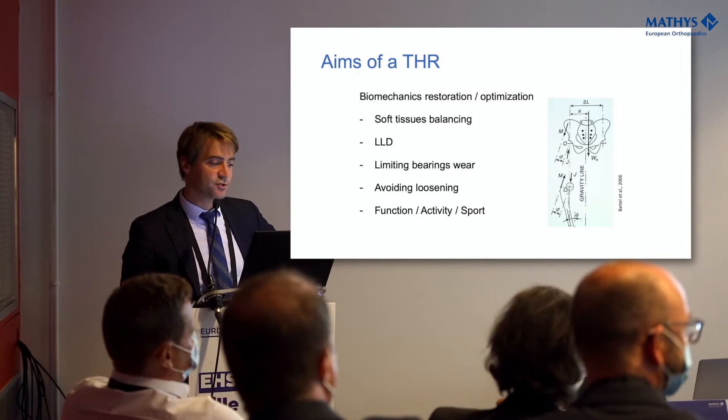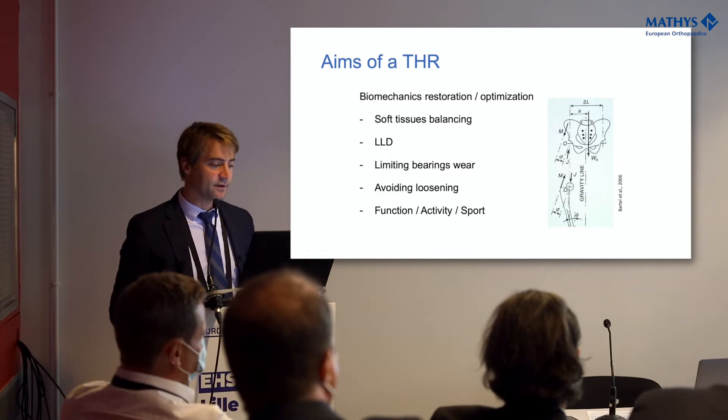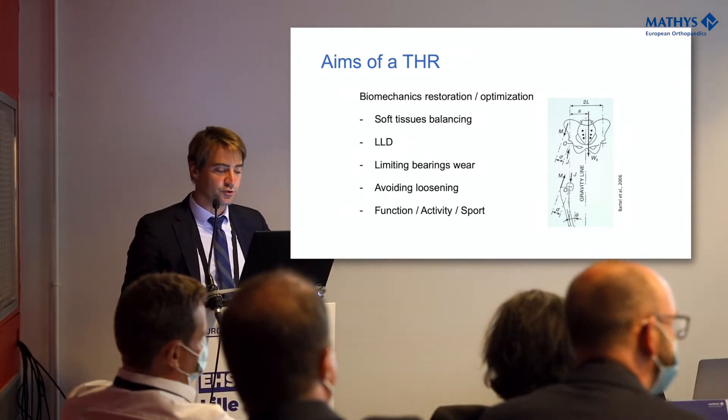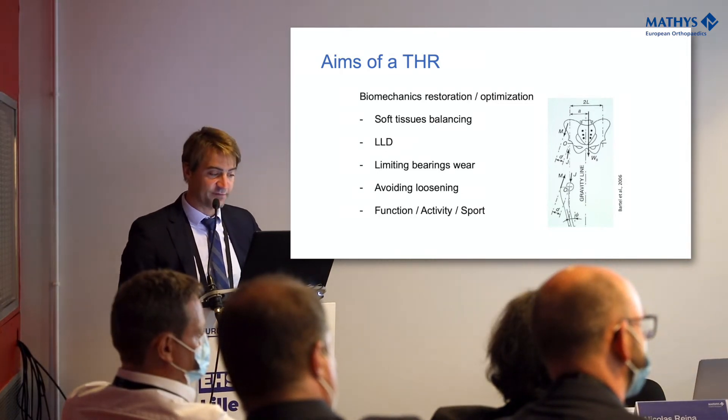The aims haven't changed so much, except that beside all the balancing, the leg length addressing, and all the things we used to address, we have to face more patient demanding with a lot of activity.